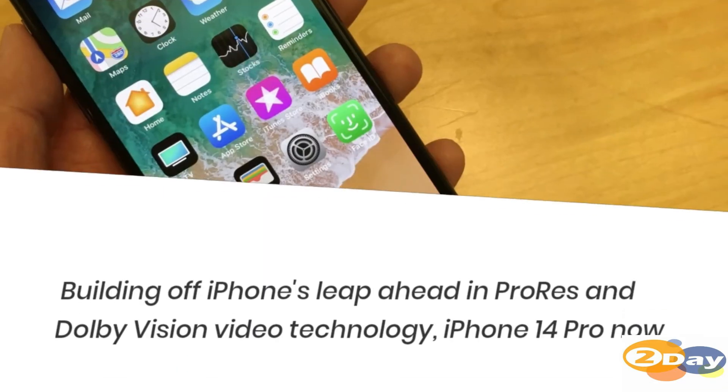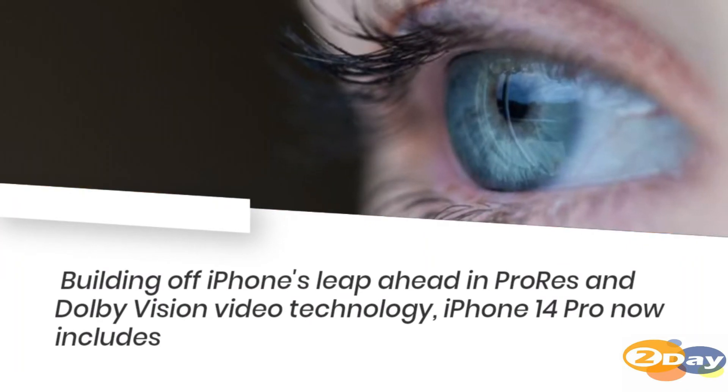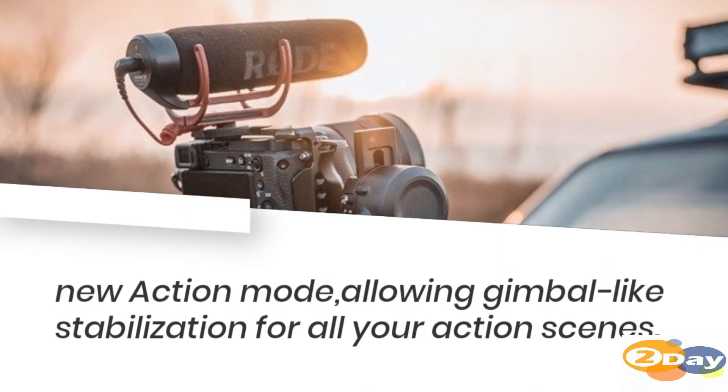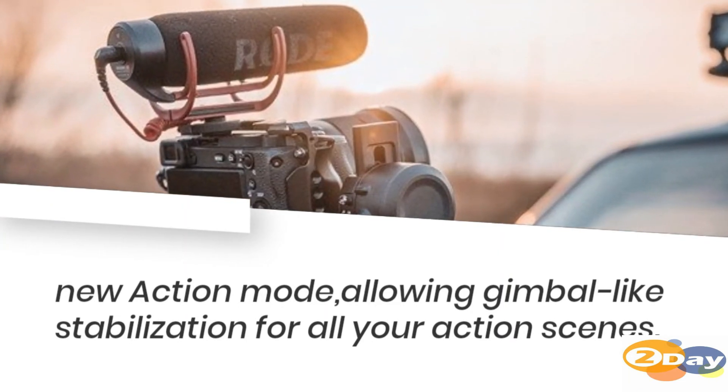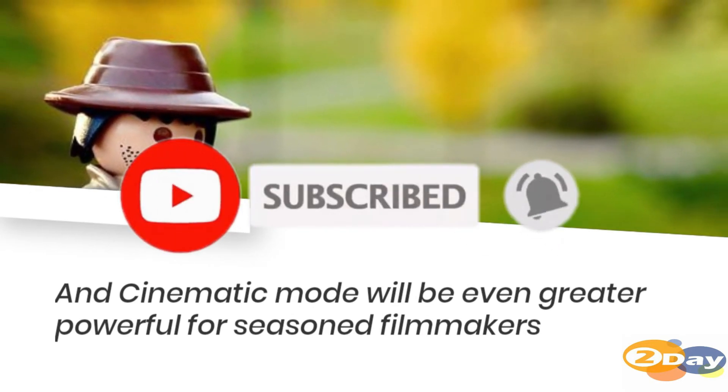Building off iPhone's leap ahead in ProRes and Dolby Vision video technology, iPhone 14 Pro now includes the new Action mode, allowing gimbal-like stabilization for all your action scenes. And Cinematic mode will be even more powerful for filmmakers.